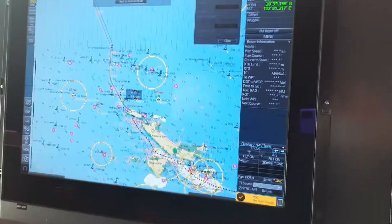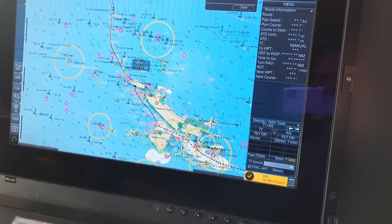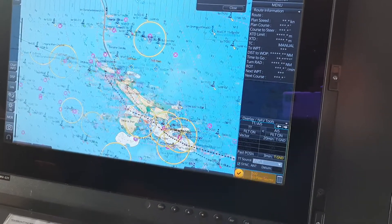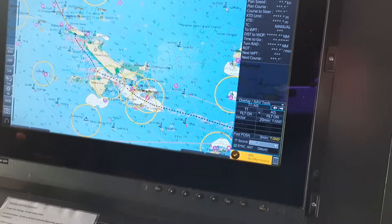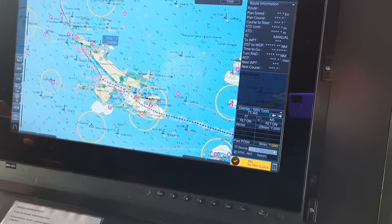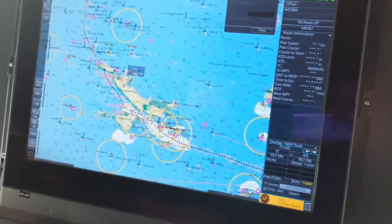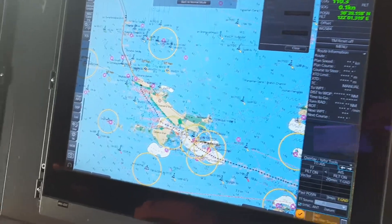Nine plus three is twelve — or you could say another three, that's 15 miles, which is 30 kilometers. So this is a 30-kilometer bridge.